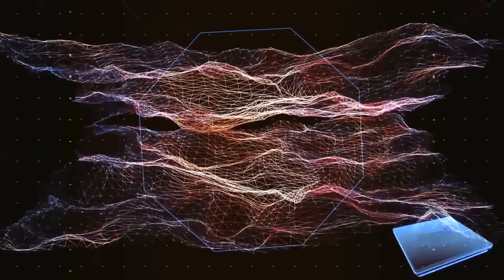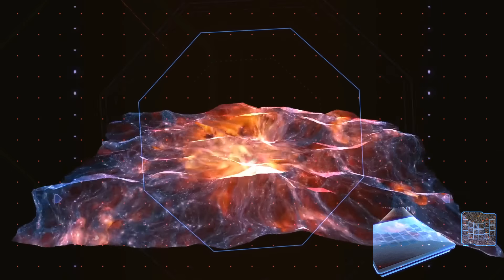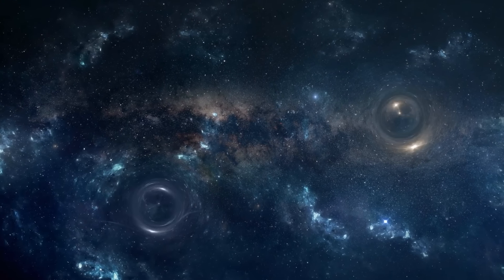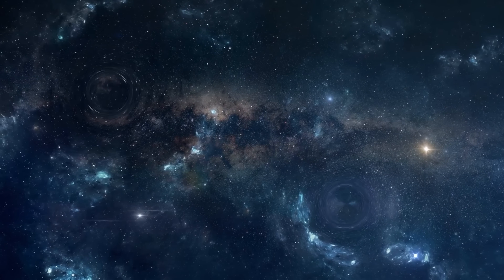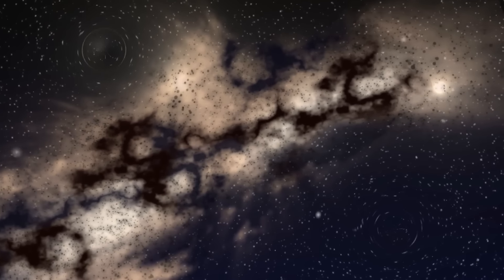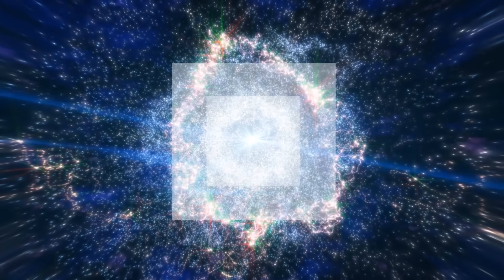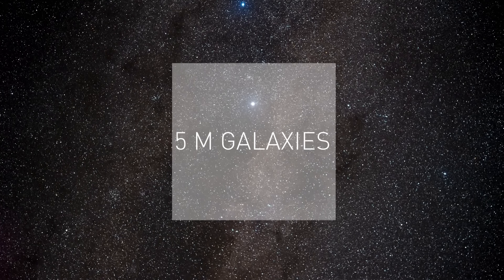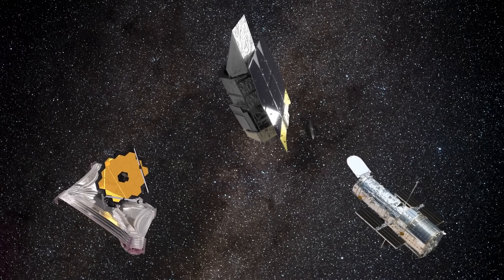Dark matter is like an invisible glue that holds galaxies together, and dark energy is a force that makes the universe expand faster and faster. When light from faraway galaxies travels through space, things in its path can bend it with their gravity — like having mirrors in a funhouse — allowing scientists to figure out where the mass is located in the universe, including dark matter. Scientists created a simulation showing a patch of sky about 10 times the size of a full moon containing more than 5 million galaxies. The Roman Telescope works together with Hubble and Webb to give us a more complete picture.